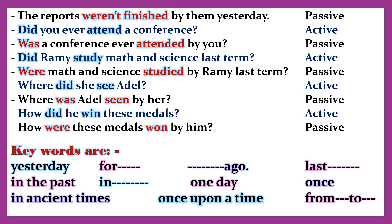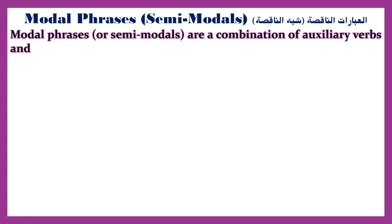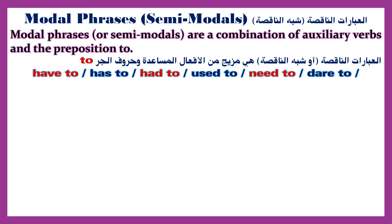Key time words for the past simple: yesterday, ago, last, in the past, in one day, once, in ancient times, once upon a time. Modal phrases / semimodals: these are a combination of auxiliary verbs and the preposition 'to' — have to, has to, had to, used to, need to, dare to, be able to, be going to, want to, hope to.